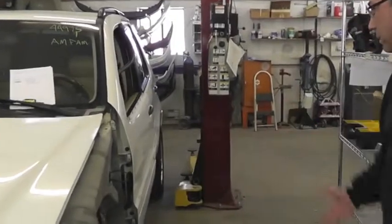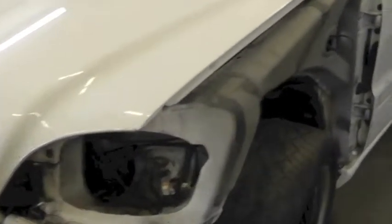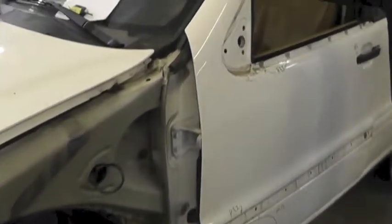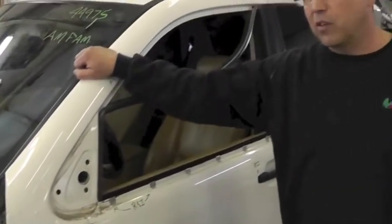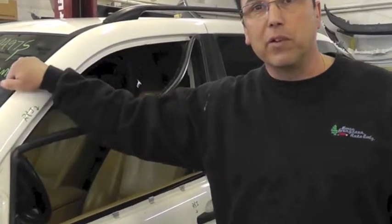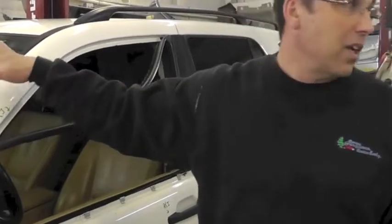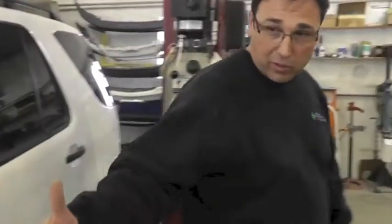Once we get a car in, we take it apart and do a full disassembly so that we can get a complete estimate on the vehicle one time, order the parts one time, and the car goes right through the shop and right back to be reassembled and back to the customer as quick as we can. You can see this one's in a disassembled stage, and this one's in a reassembled stage.